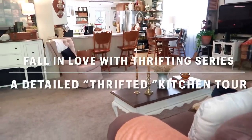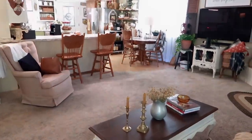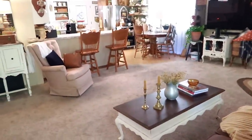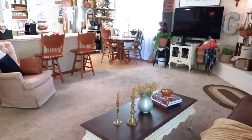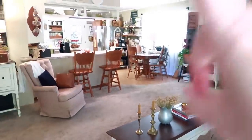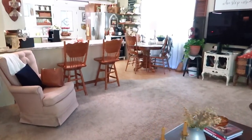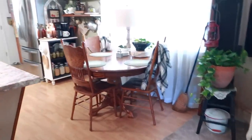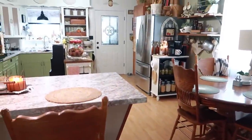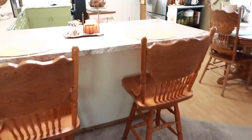Our front door is right here and we never use it. I'm going to bring y'all in through the front door because we just did a living room fall thrifting tour, and now I'm going to take you into the kitchen area. I figured it would be easier since we did the living room tour — it would help y'all better understand the layout of my house. There's the back door back there, and that's what we normally come in. We talked about the bar stools the other day.